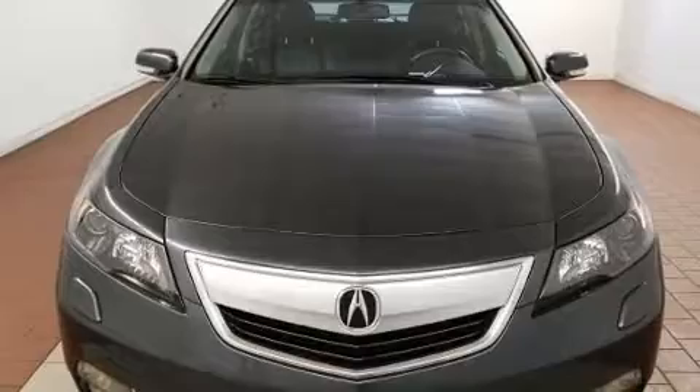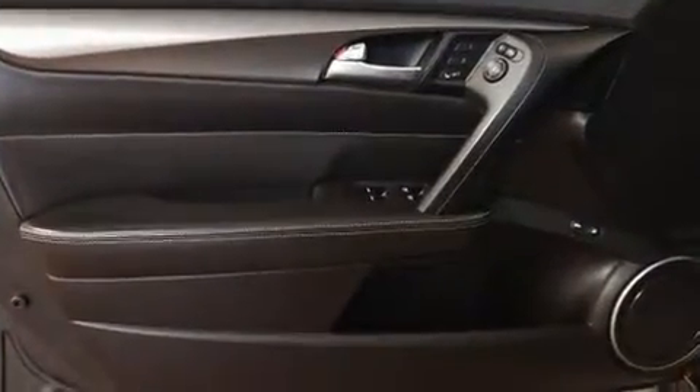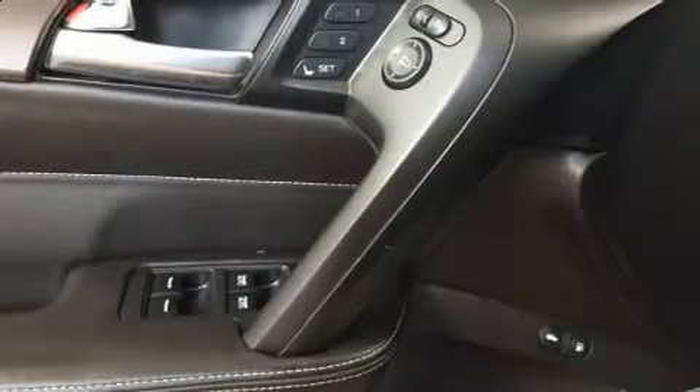An automatic dimming rearview mirror and outside temperature display, heated and ventilated seats, high-intensity discharge headlights, and cruise control.